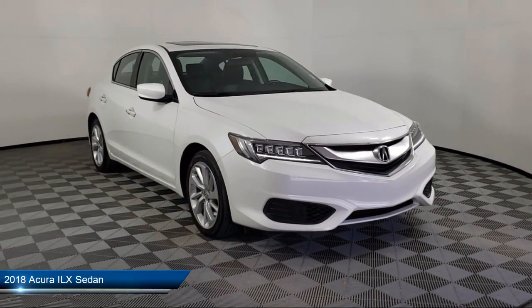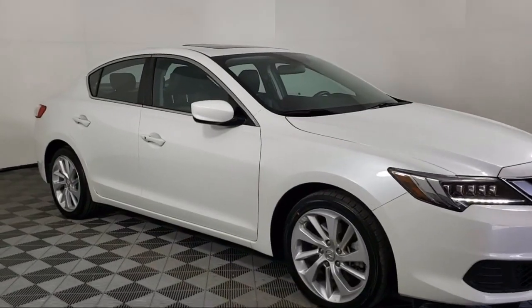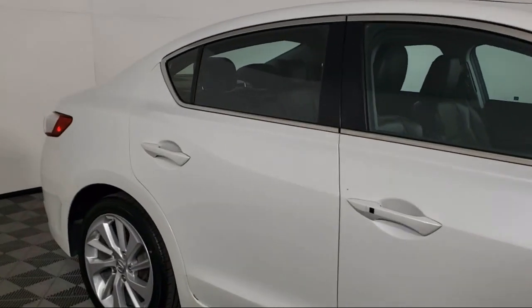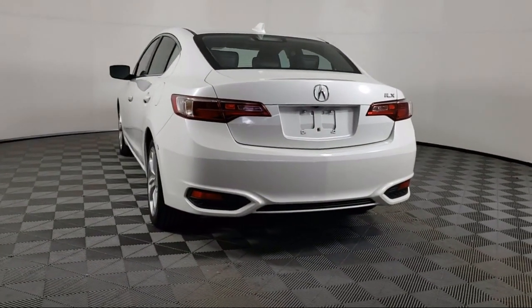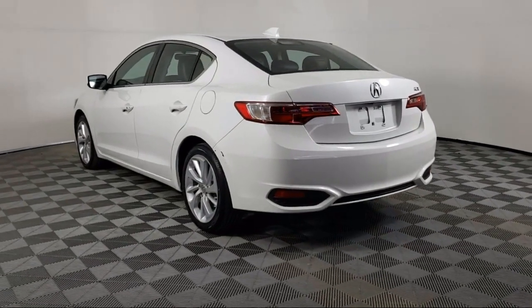It comes equipped with a rear view camera, tire pressure monitoring system, leather wrapped steering wheel, heated front seats, keyless entry, alloy wheels, steering wheel controls, electronic stability control, air conditioning, traction control, and has less than 25,000 miles on the odometer.